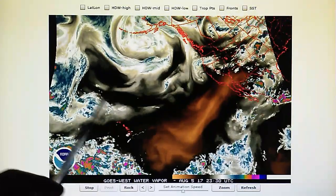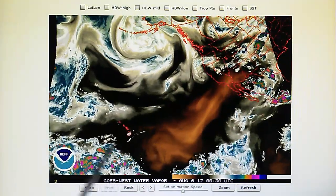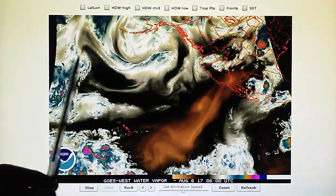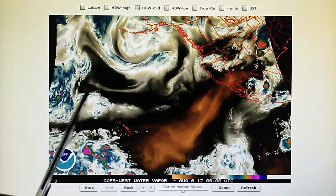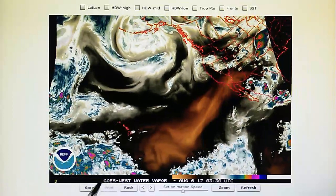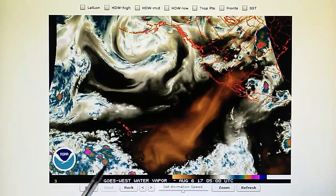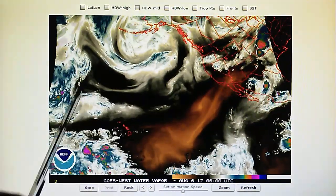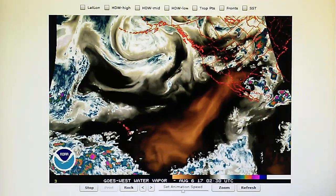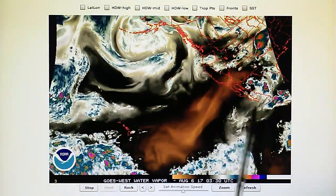We've also got a similar situation right here — a blockade that will prevent this from moving down and getting involved in the weather right here. We've got something right here which is attempting to spin counterclockwise. We can see right in this area there is some counterclockwise rotation. Now there was a tropical depression out here — I think it was 11E — that's been blown apart. There's nothing left of that.